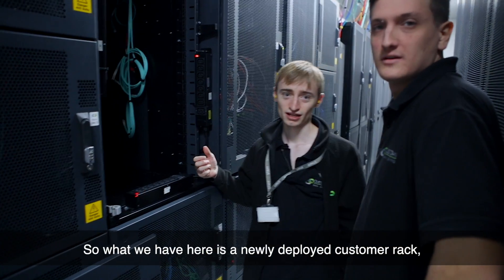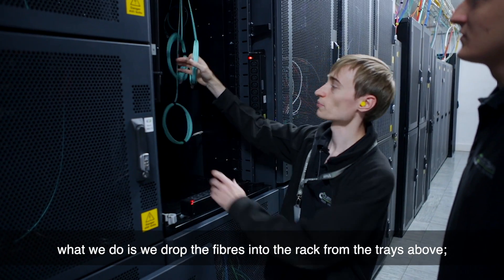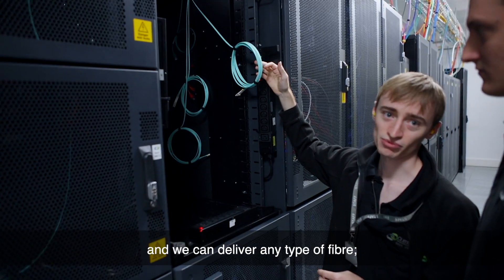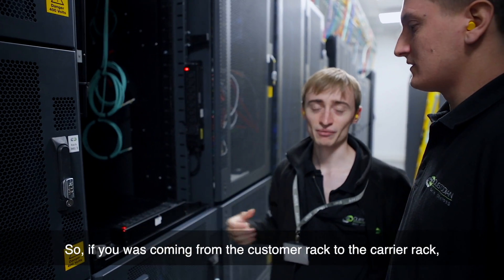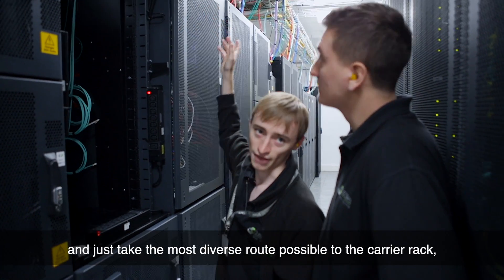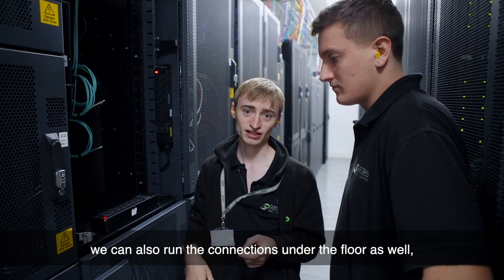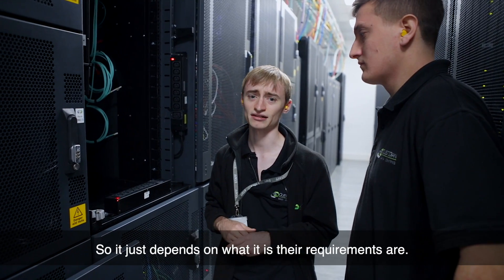What we have here is a newly deployed customer rack, and we're delivering some fibres to them. What we do is we drop the fibres into the rack from the trays above. We also drop copper into the racks as well, so depending on what the customer orders is depending on what they get. We can deliver any type of fibre — multi-mode, single-mode — and any kind of connectors they like. If the customer rack connects to the carrier rack, all that happens is we run those cables up onto the trays and take the most diverse route possible to the carrier rack. If they need diversity specifically and take two connections, we can also run connections under the floor or take a different tray route around the building. It just depends on what their requirements are.